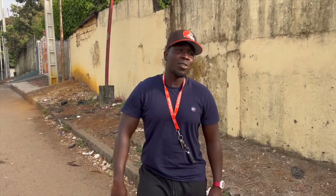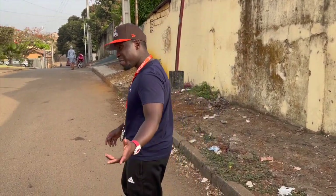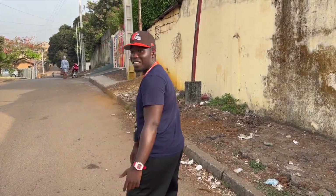This is our gallery, La Villa de Zardo Panacri, located here in Conakry. Let's go check it out.